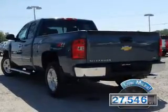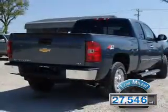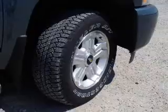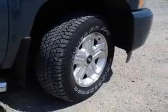With fewer than 30,000 miles, this vehicle has a long road ahead. The features include independent suspension, brake assist, traction control, stability control, and hill start assist.